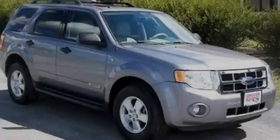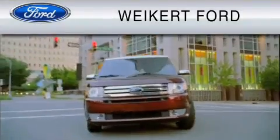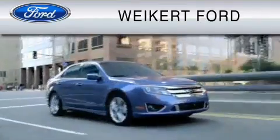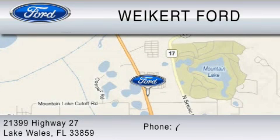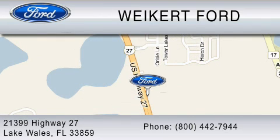We invite you to contact us today to learn more about this vehicle. Weikert Ford is dedicated to do everything possible to ensure that the experience you have selecting your vehicle is as pleasant as possible. We are located at 21399 Highway 27 in Lake Wales, or contact us at 800-442-7944.